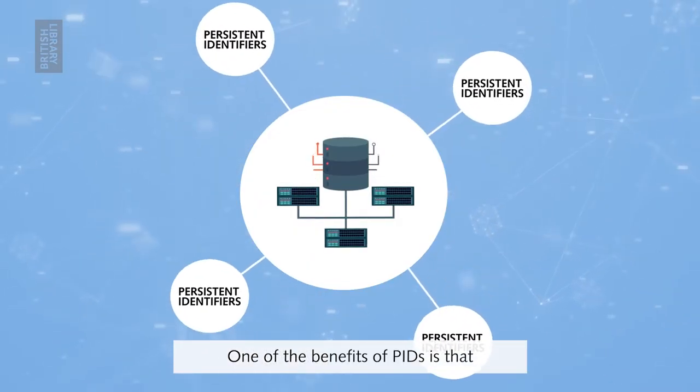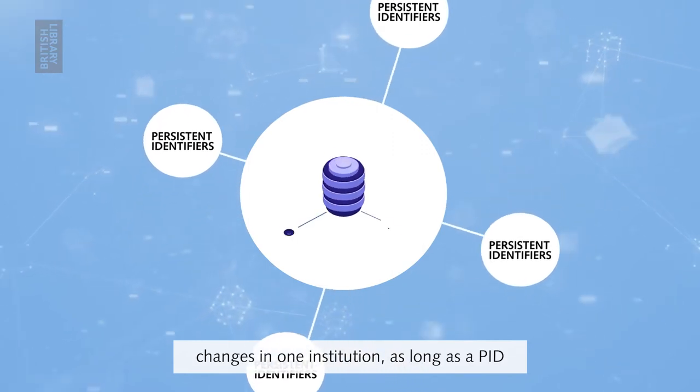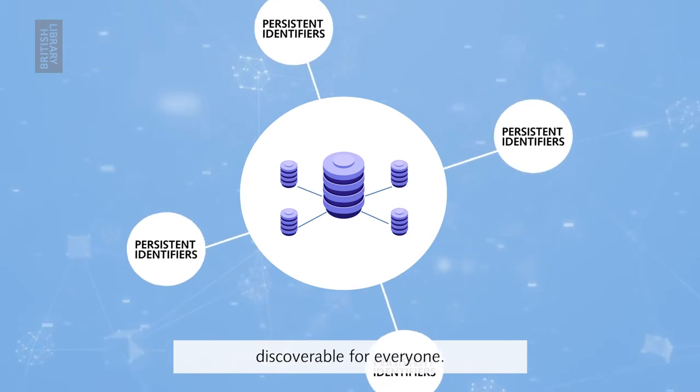One of the benefits of PIDs is that if the collection management system changes in one institution, as long as a PID is assigned, the items still remain discoverable for everyone.